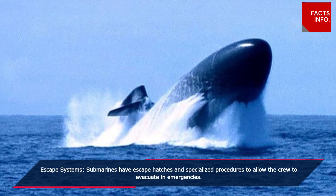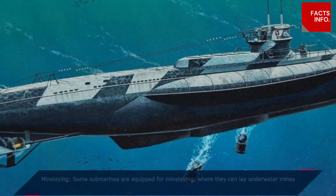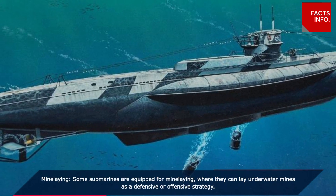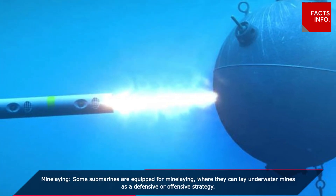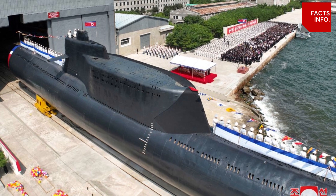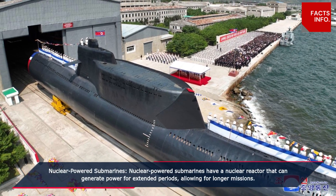Mine laying: some submarines are equipped for mine laying, where they can lay underwater mines as a defensive or offensive strategy. Nuclear-powered submarines: nuclear-powered submarines have a nuclear reactor that can generate power for extended periods, allowing for longer missions.